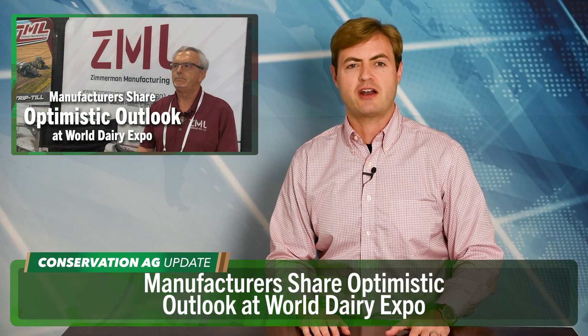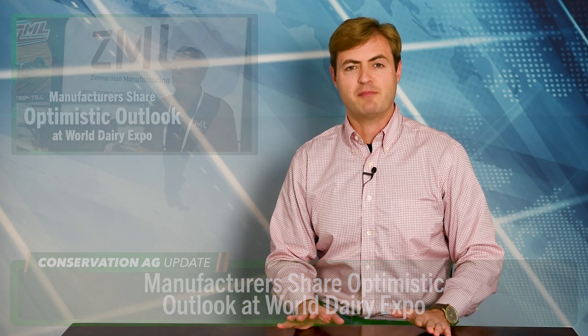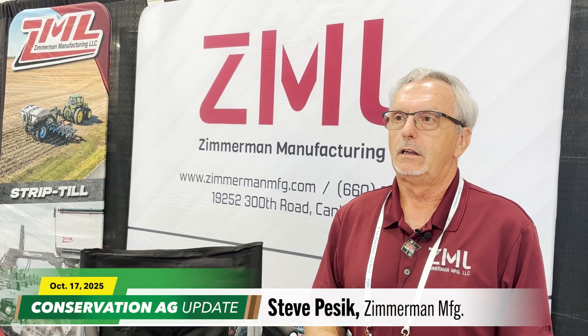We had boots on the ground at the World Dairy Expo earlier this month in Madison, Wisconsin, and there was a lot of buzz that 2026 is going to be a bounce-back year for ag. But Steve Pesek from Zimmerman Manufacturing says, let's just wait a minute and see. There is a lot of crop in storage that needs to go somewhere before we can get through this glut.